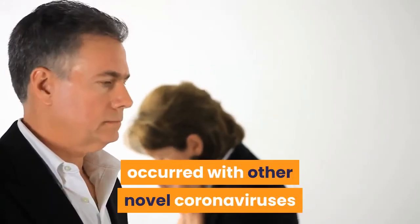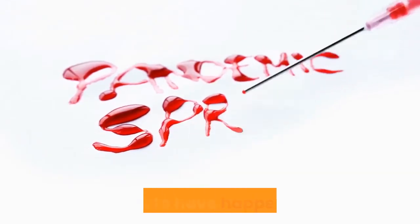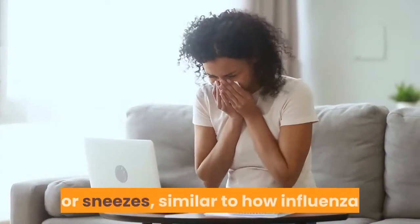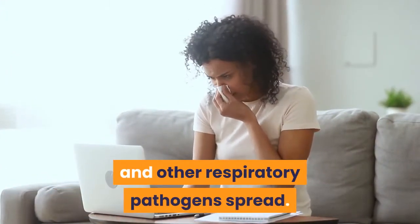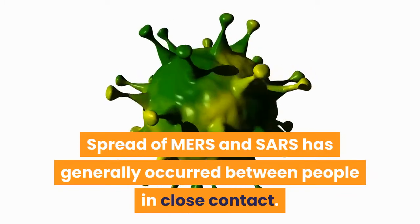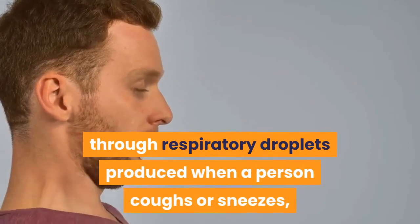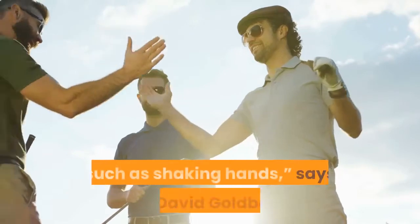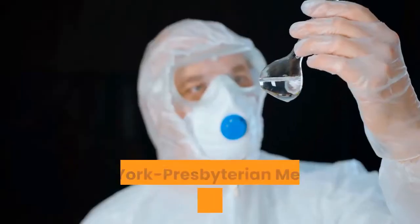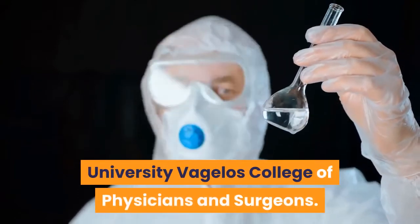When person-to-person spread has occurred with other novel coronaviruses that caused diseases such as Middle East Respiratory Syndrome, it is thought to have happened mainly via respiratory droplets produced when an infected person coughs or sneezes, similar to how influenza and other respiratory pathogens spread. Spread of MERS and SARS has generally occurred between people in close contact. Transmission is similar — through respiratory droplets or by direct physical contact with an infected person, such as shaking hands, says Dr. David Goldberg, internist and infectious disease specialist at New York Presbyterian Medical Group Westchester and an assistant professor of medicine at Columbia University Vagelos College of Physicians and Surgeons.